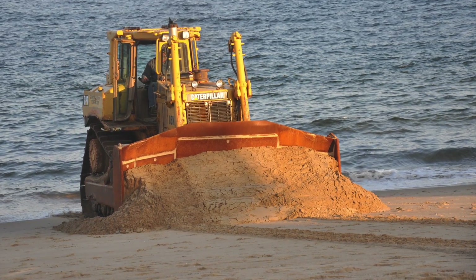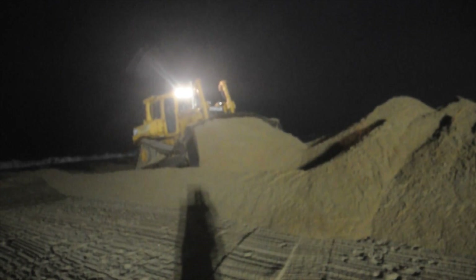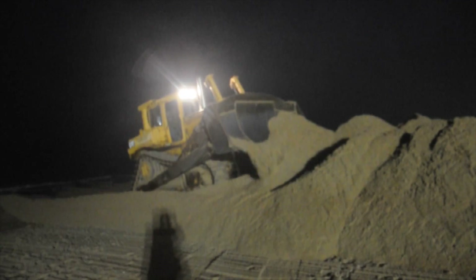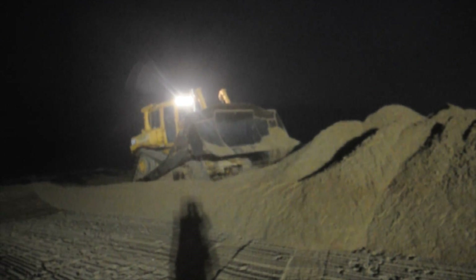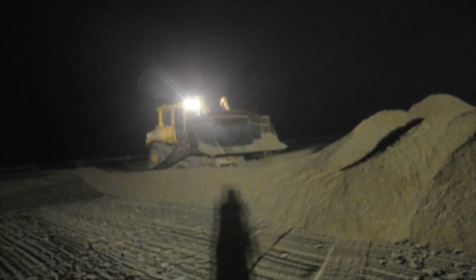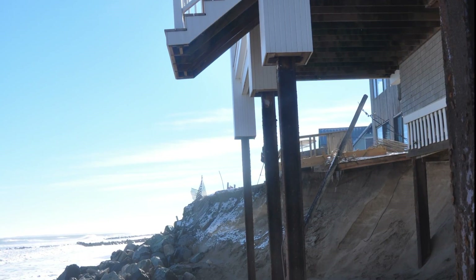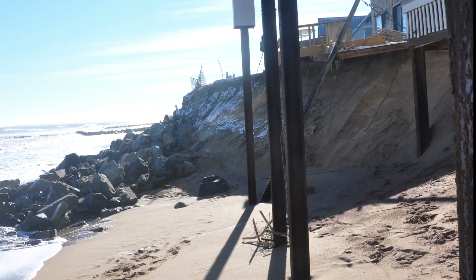In 2012, homeowners scraped sand off the beach to make a four-story-high artificial dune to protect their homes from Hurricane Sandy. The entire dune was washed away during the next high tide cycle, leaving these stairs dangling in the air 40 feet above the beach.